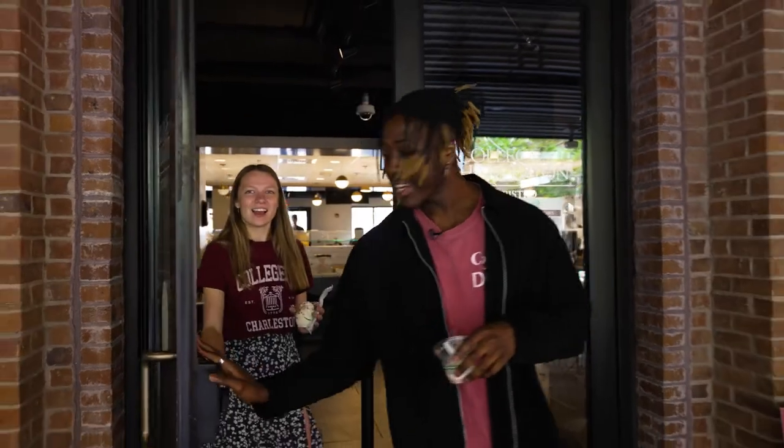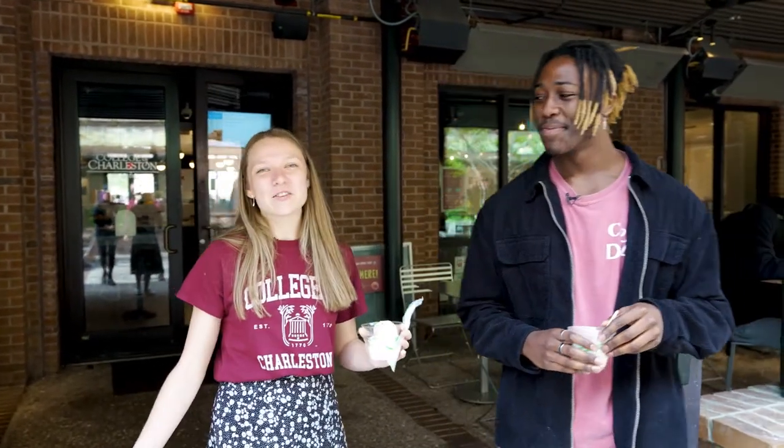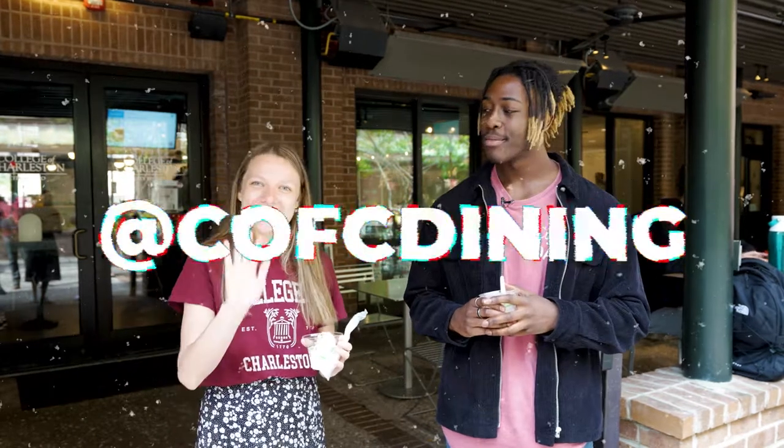Wow, it's such a nice day to come out and check out the patio. I know, it's beautiful. I just love hanging out on the patio with my friends. Oh I love sitting out here talking to friends, reading some stock charts. Well, thank you all so much for joining us when we had lunch at City Bistro. You guys can follow us on socials at cfcdining. See you next time.